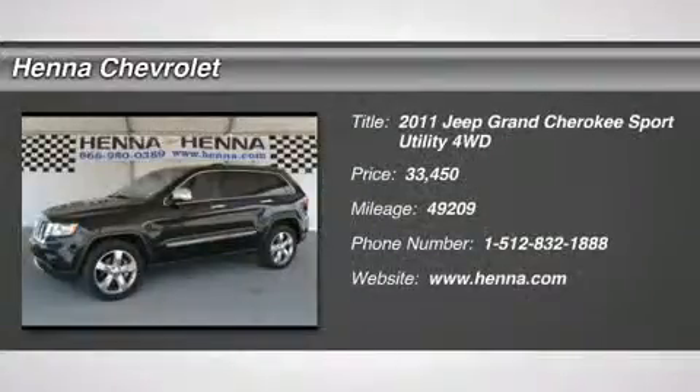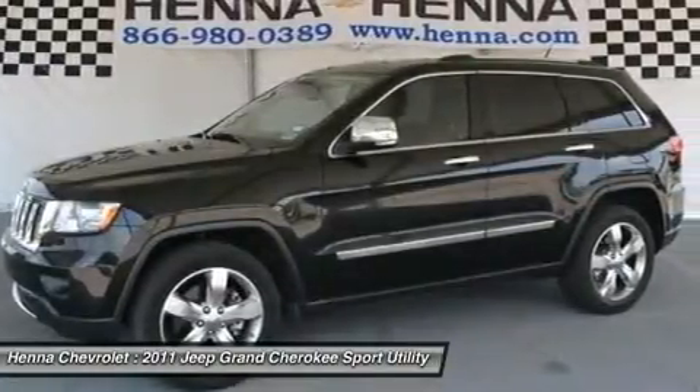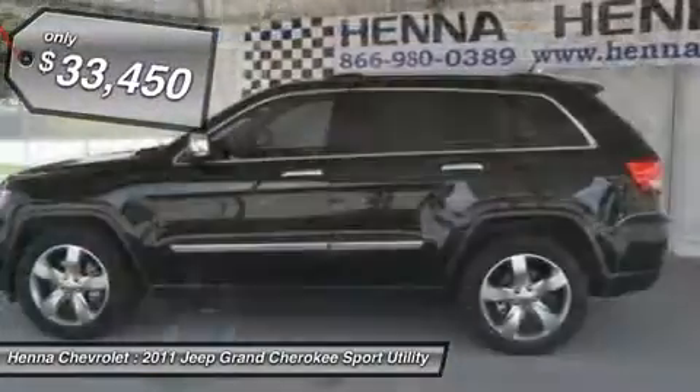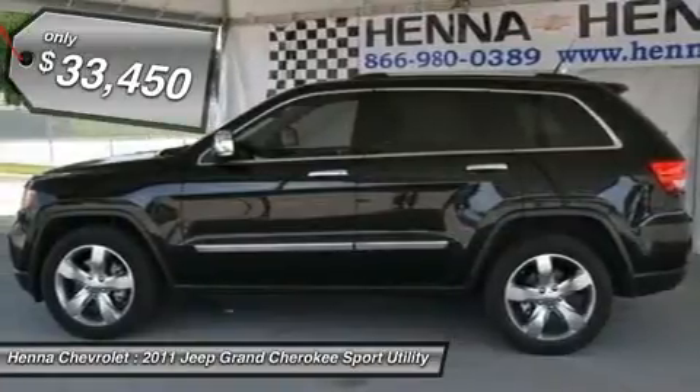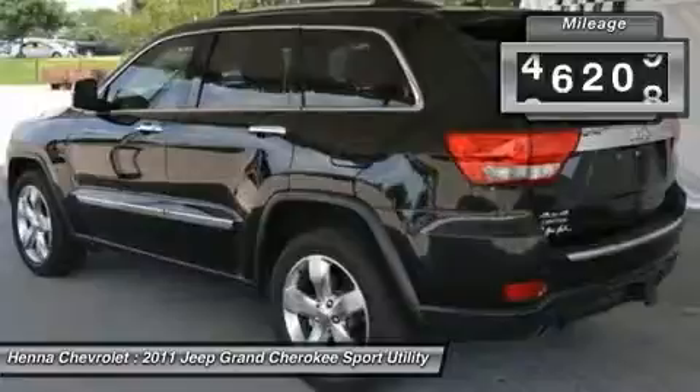5.7L V8 multi-displacement VVT. There's nothing better than the rugged styling of a Jeep, and this 2011 Grand Cherokee Limited is no different. With wood inserts in the interior and heated seating, you can't ask for a more luxurious ride.